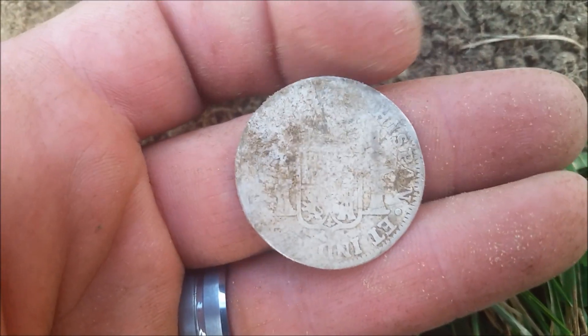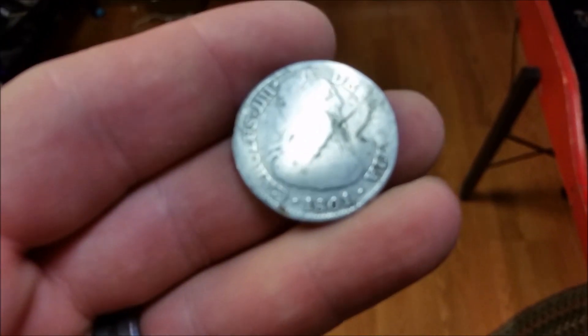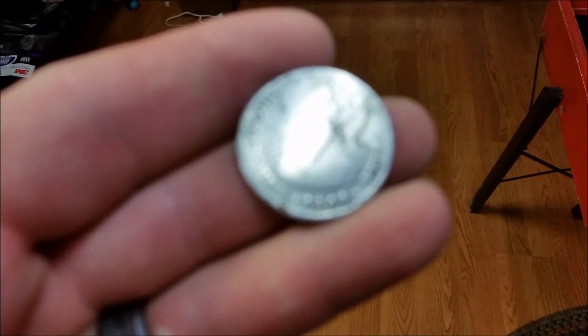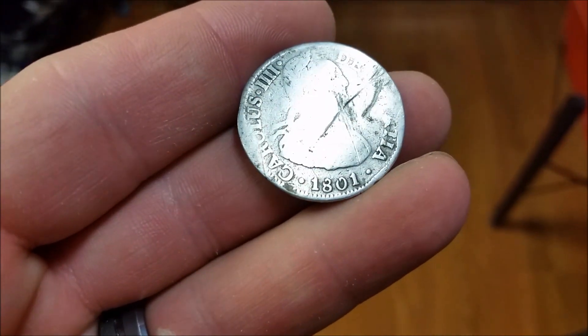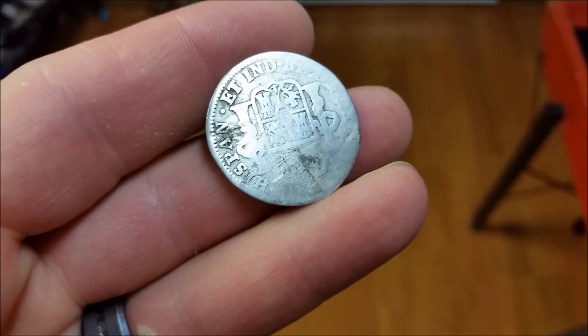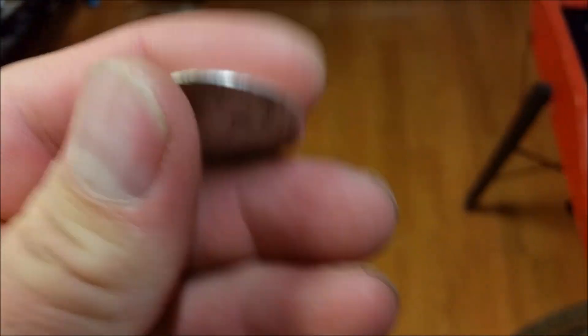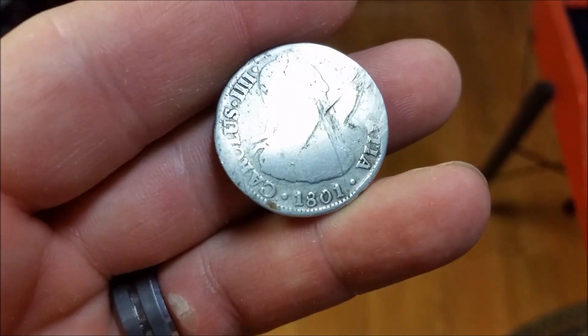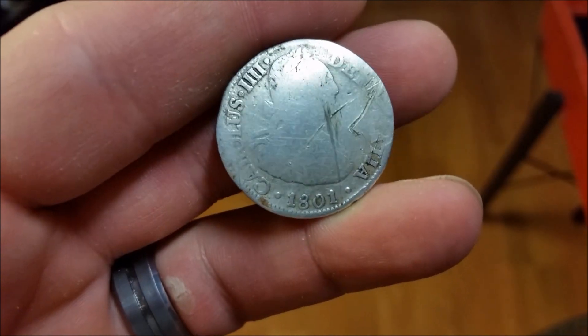I'm going to get back at it and see if there's anything else. Alright guys, got her home and she's a beaut. Of course it's very worn and scratched and whatever, but I don't care — she's still beautiful to me. Pretty cool. Very old silver. Big silver. Extremely happy to have it.